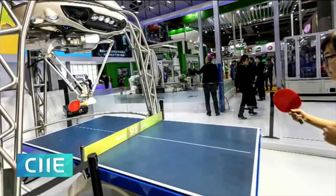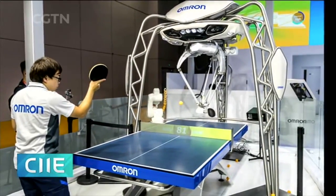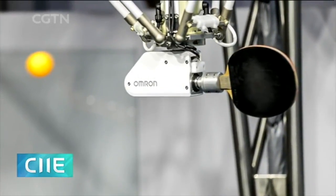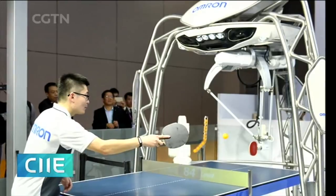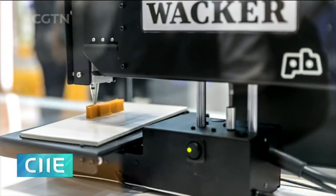Japanese company Omron demonstrated its latest technology in sensors and artificial intelligence with a ping-pong playing robot. The robot's cameras analyze its human opponent's actions, allowing it to predict when the player is preparing to smash the ball before the paddle hits.